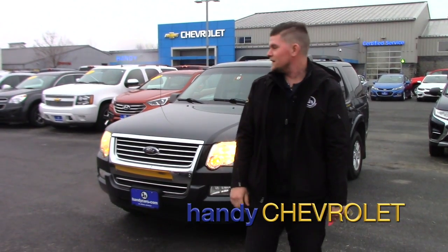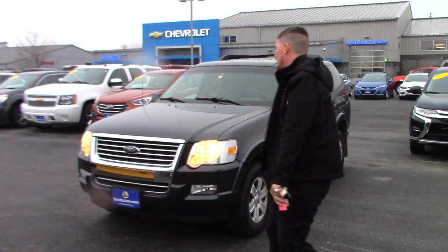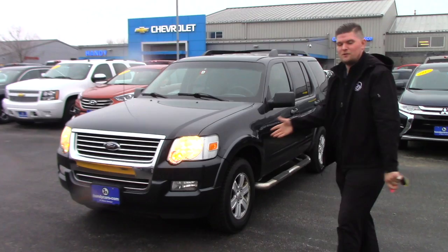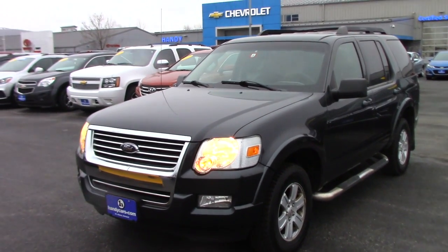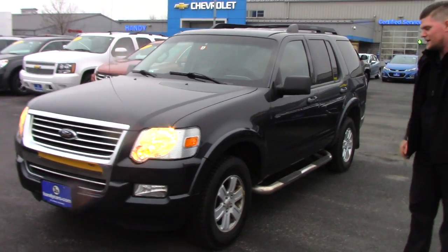Hey John, it's Matt from Handy Chevrolet. I want to thank you so much for inquiring on the 2009 Ford Explorer — excuse me. It's a really nice shape. I've showed it to a couple people already and they've shown some interest in it, but obviously we're not going to hold the vehicle for anybody until they're ready to make a purchase.